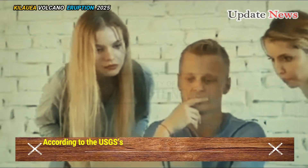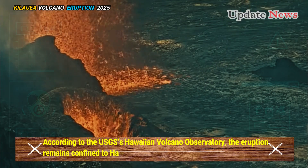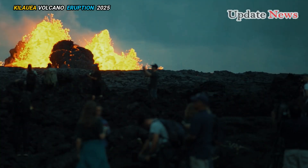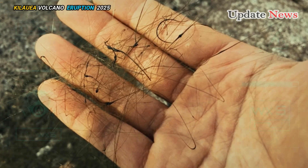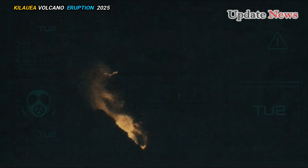According to the USGS's Hawaiian Volcano Observatory, the eruption remains confined to Hawaii Volcanoes National Park, with no immediate threat to nearby communities. However, volcanic gas emissions and Pele's hair — a type of volcanic glass — have been seen in the surrounding area.